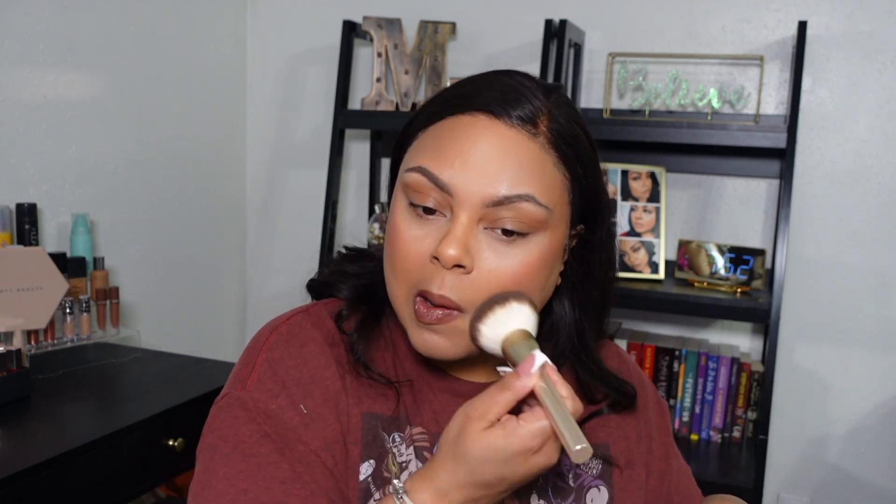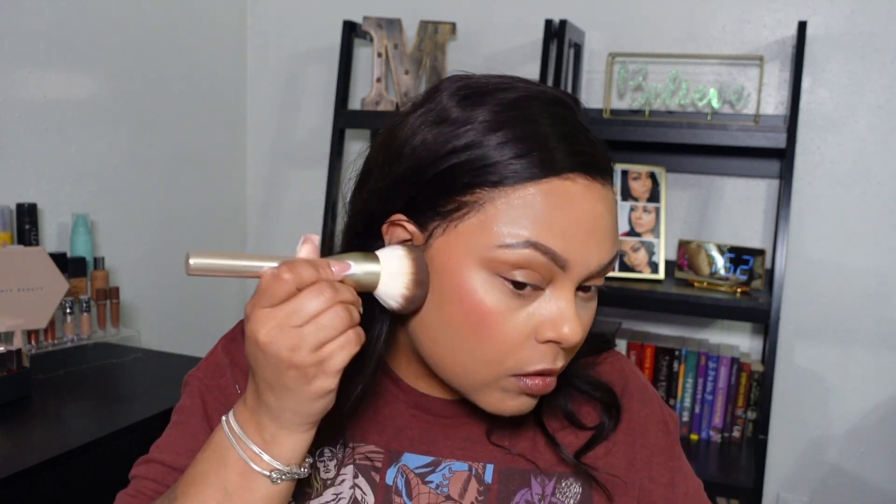I feel like the MAC Lip Glass helped me a lot. I'm going to try this pressed powder one last time and give my entire face a little glow — I'm not going to go heavy with it because I'm a little nervous. Looking at myself, I feel like I'm not giving my best.